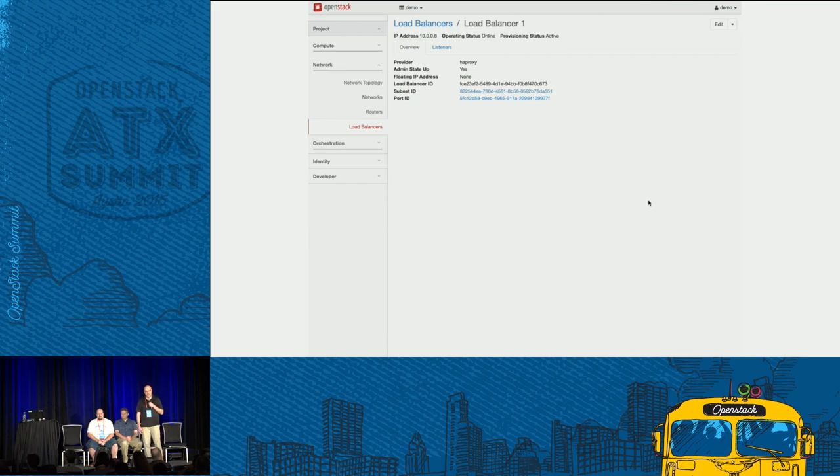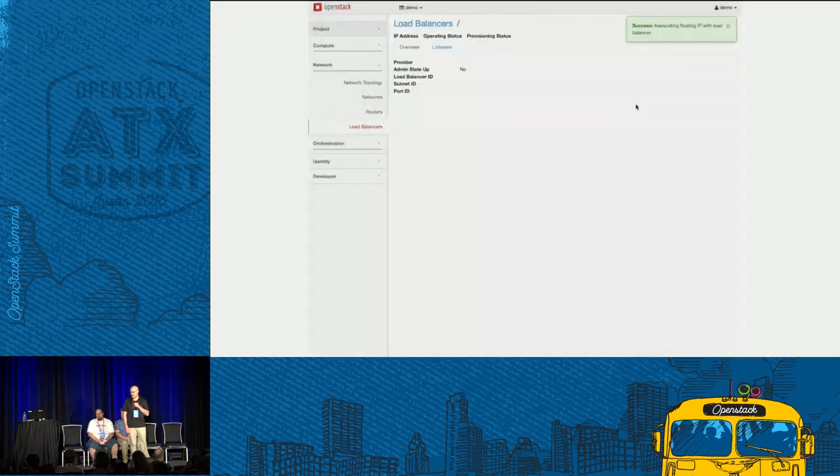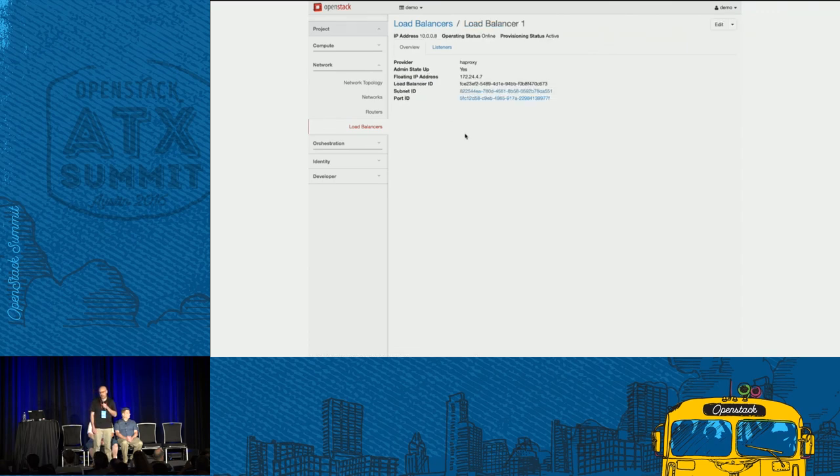It would be reasonable at this point to do some testing to make sure the load balancer is working and all instances are participating. As a developer, I'm just going to go ahead and assign an IP address to my load balancer so it's available on my public subnet. Here I'll choose the 'associate floating IP' action. I can specify either a specific address or choose one from the pool — I'll pick a particular address. With that, my application has a load balancer in front of it with an associated floating IP address. The load balancer is online and active, and we can see it has a floating IP address assigned.